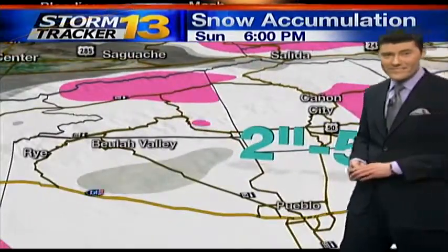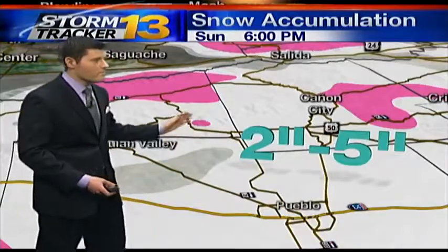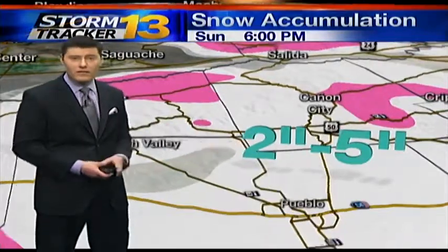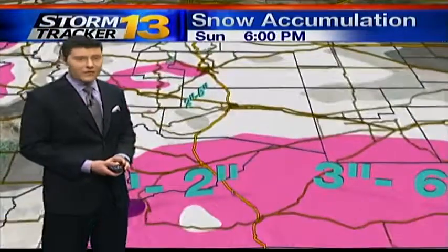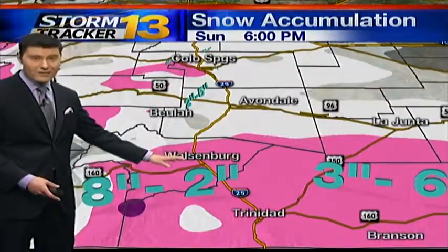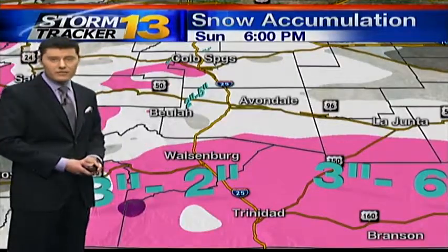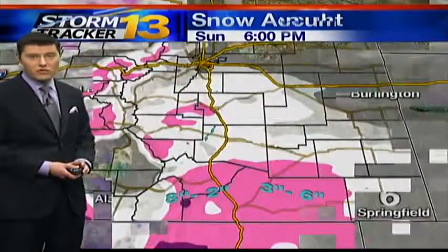Woodland Park right about six to eight as well. As we take you a little bit further south into the Pueblo region, about two to five inches. A little bit further south, about eight to twelve inches up into the mountains. So some serious accumulation there — three to six as we look into the southern portions just north of Trinidad.